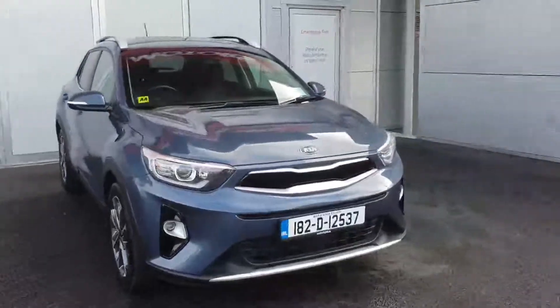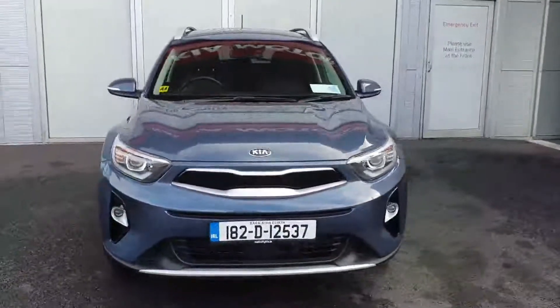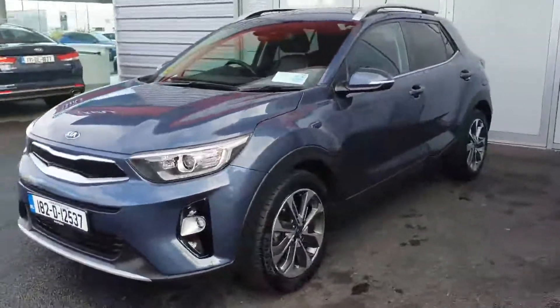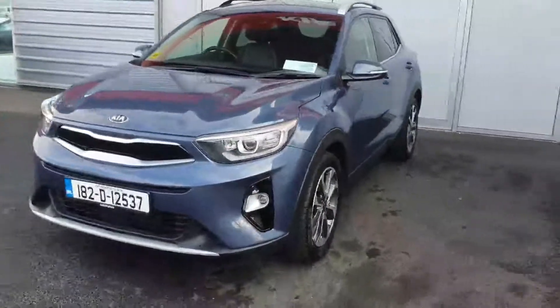Hello and welcome to Joe Duffy Kia. Today we have this beautiful 2018 Kia Stonic K4. It comes with 17-inch alloy wheels and daytime running lights at the front.